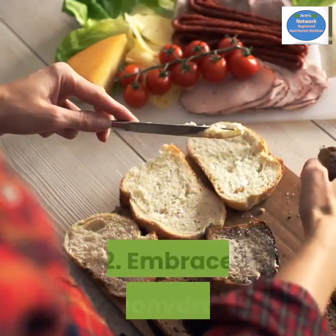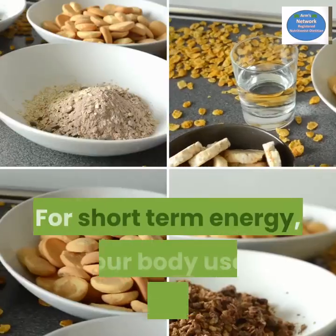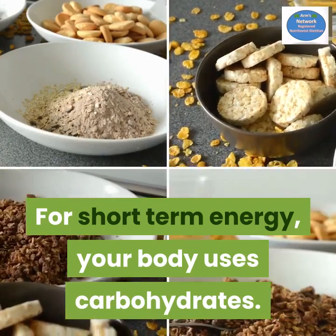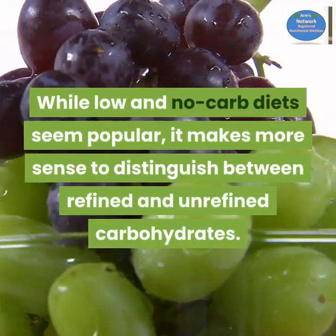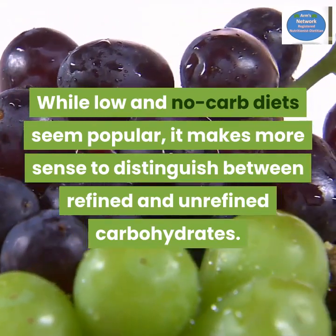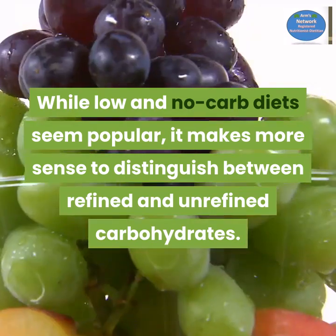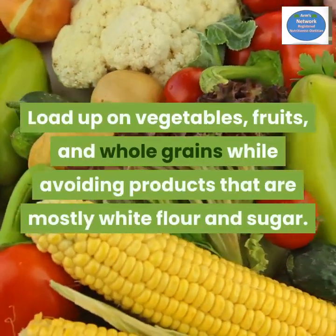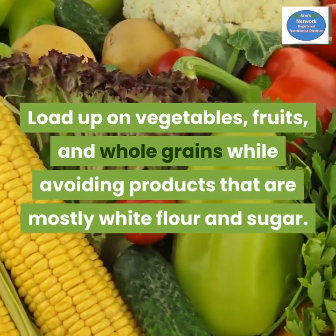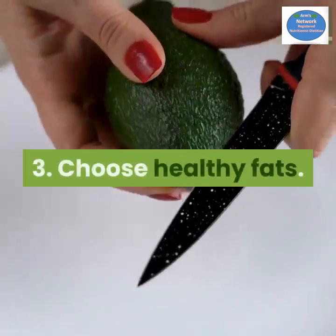Number two: embrace carbohydrates. For short-term energy, your body uses carbohydrates. While low-carb diets seem popular, it makes more sense to distinguish between refined and unrefined carbohydrates. Load up with vegetables, fruits, and whole grains, while avoiding products that are mostly white flour and sugar.